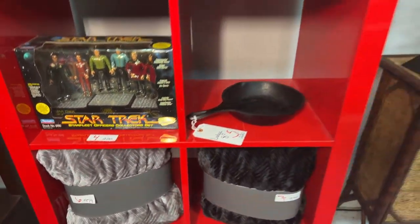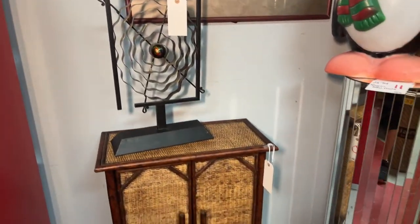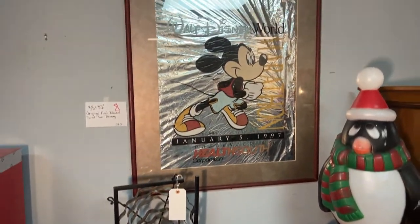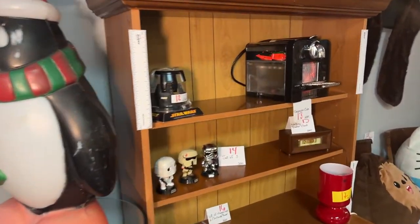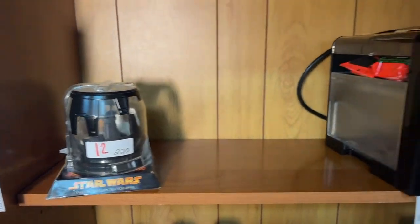Lots of cool stuff, new stuff, collectibles, toys. At this time of year for Christmas or whatever you're celebrating, this is a great place to get some really unique gifts for your loved ones. What a cool idea. We run our auctions every Friday night, live virtual, right here from Bronstein Auction Company.